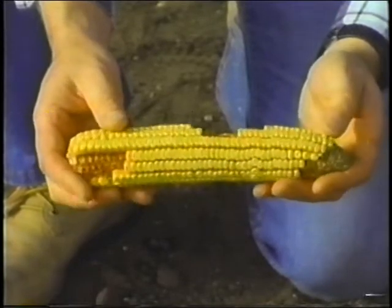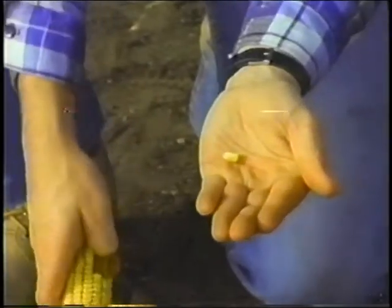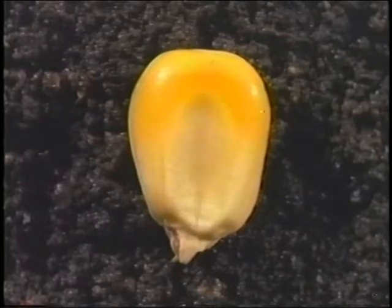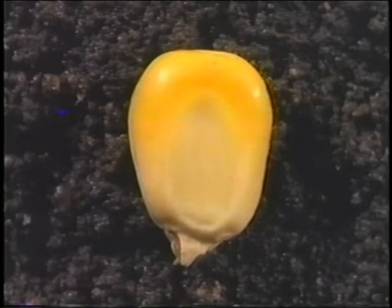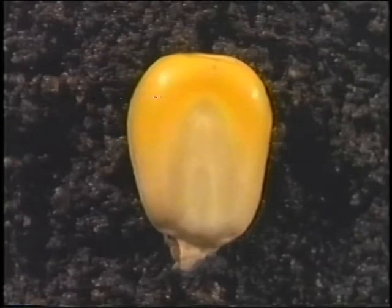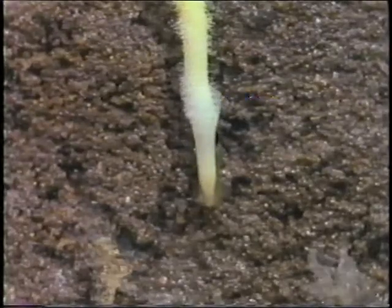Let's take a closer look at just how this corn-producing factory works by following what happens to a single kernel — the seed. Using the food stored inside the kernel, the embryo starts to grow in the warm, moist soil. A primary root shoots down to gather nutrients for continued growth.